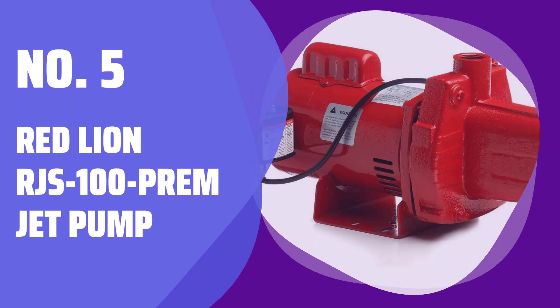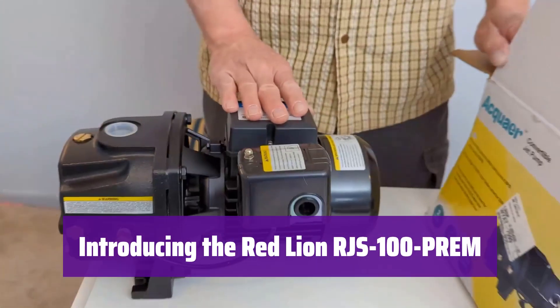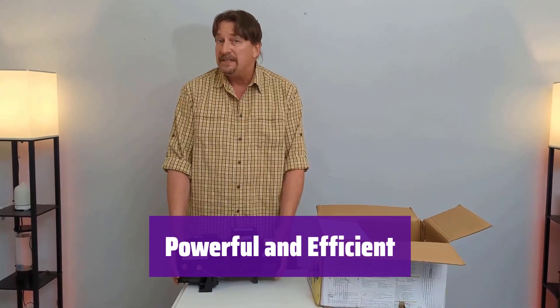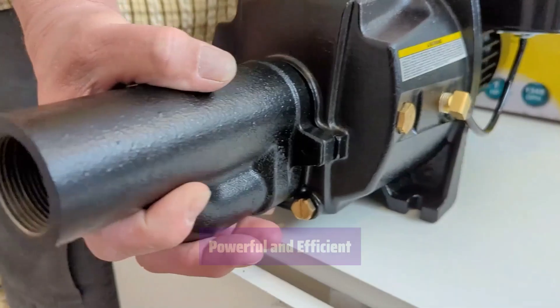Number 5: Red Lion RJS-100 Prem Jet Pump. This shallow well jet pump is built for lasting performance and reliability. It's perfect for your home or small business water needs. With 1 HP and a 23 GPM capacity, it delivers the water you need quickly and efficiently. It's designed for shallow wells and offers a high flow rate.